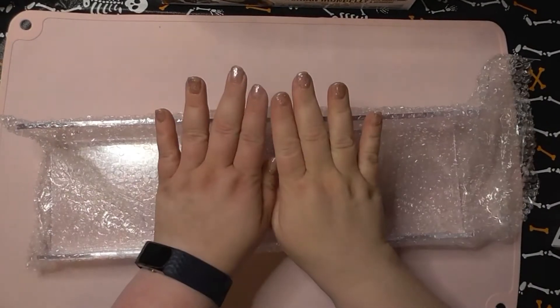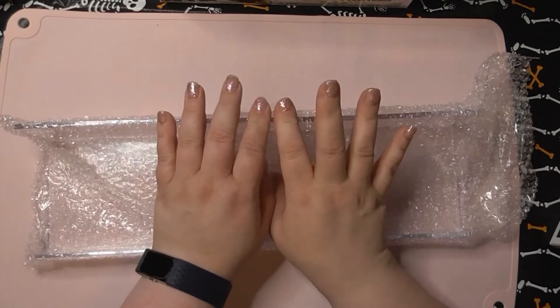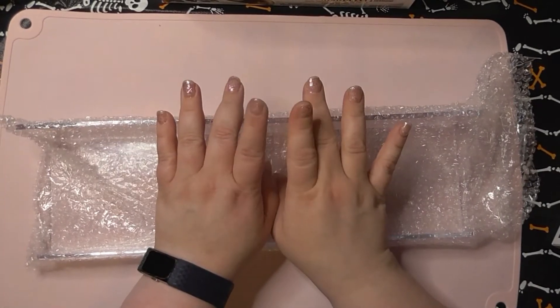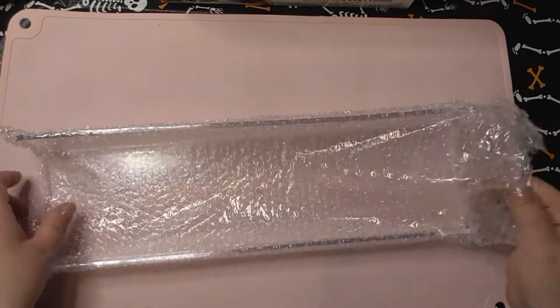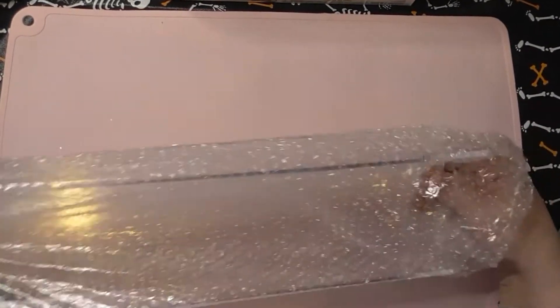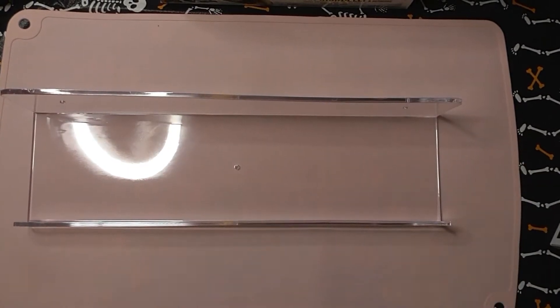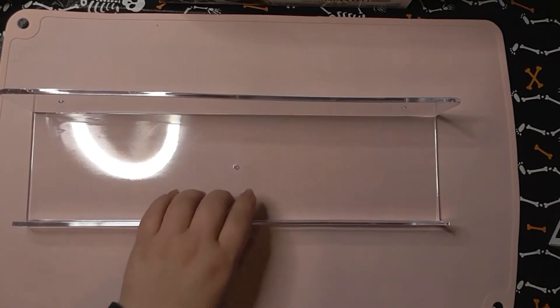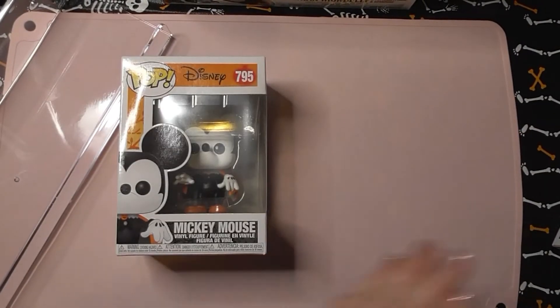Hey, it's Heather, welcome back to my channel, Heather Marie Loves To. I have an Amazon haul and they're all Funko Pops — and these are shelves that I love that fit your Funko Pops. Let me show you a couple of them and then we'll put them on the shelf.